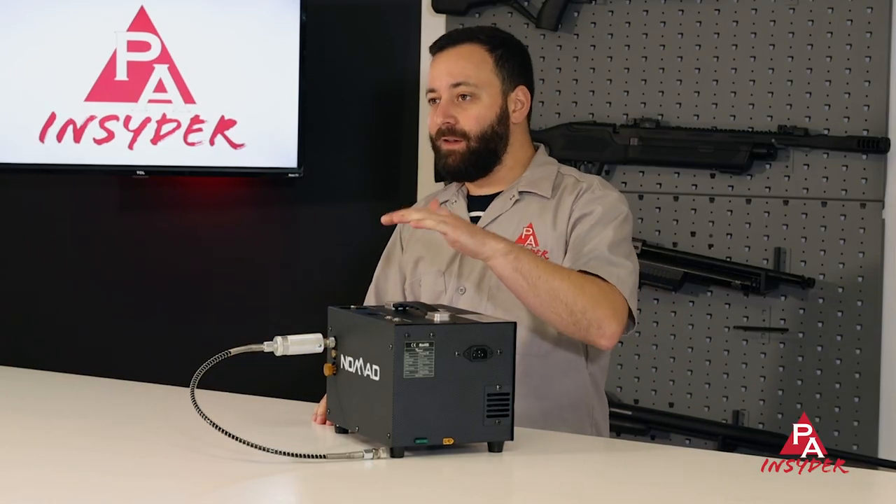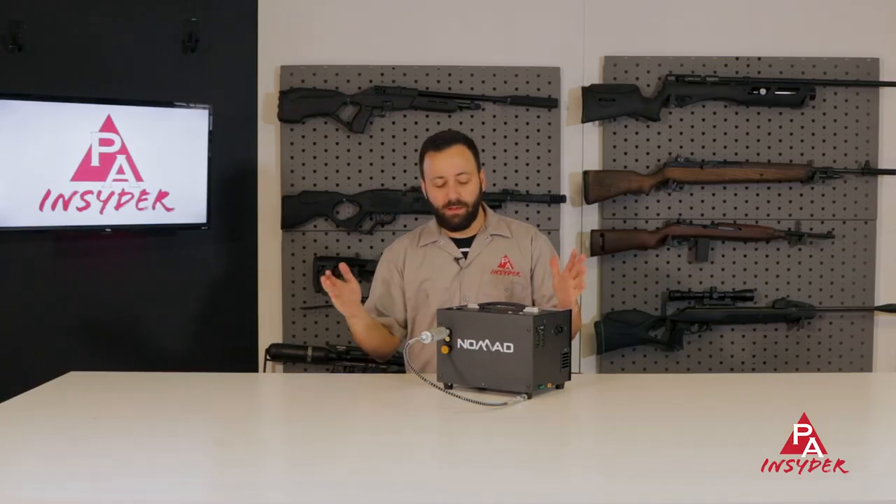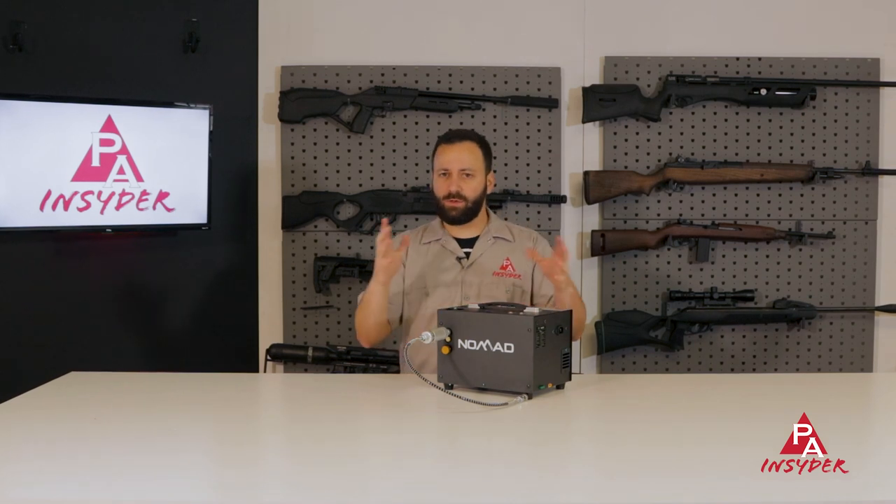Next up on our list is a fill option for those of you PCP enthusiasts out there. This is the new Airventuri Nomad 3 — it just came out, just landed. It's an awesome little unit. What Airventuri has done here is made some internal improvements to actually increase — or speed up — fill times by up to 25% depending on what you're filling. Larger cylinders will be about 15% faster, but your smaller cylinder guns, say 200cc, will be about 25% faster — giving you more time shooting and less time filling.